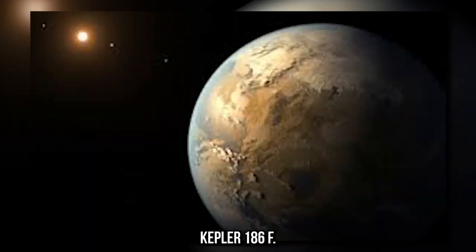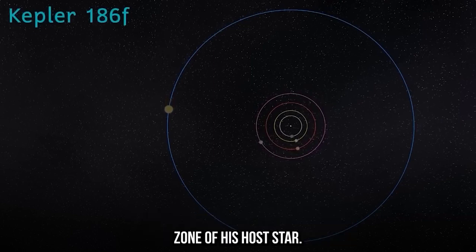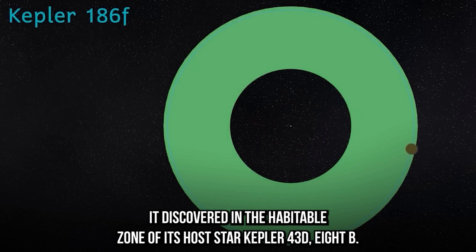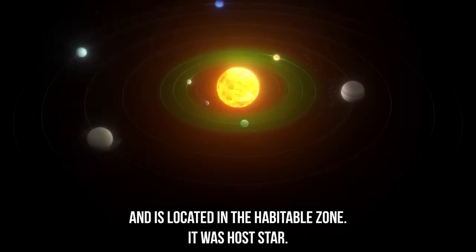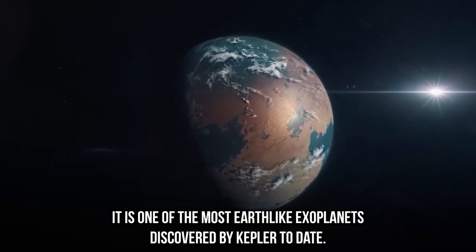Kepler-186f is about the same size as Earth and is located in the habitable zone of its host star. It is notable for being the first Earth-sized exoplanet discovered in the habitable zone. Kepler-438b is about 1.1 times the size of Earth and is located in the habitable zone of its host star. It is one of the most Earth-like exoplanets discovered by Kepler to date.